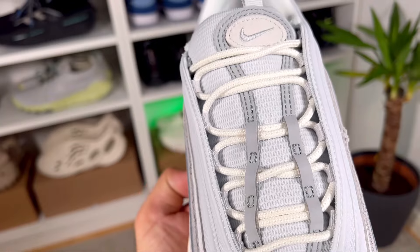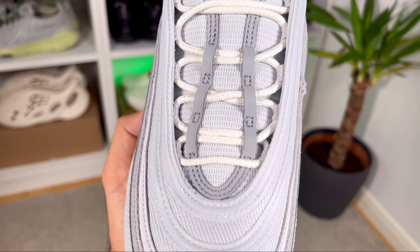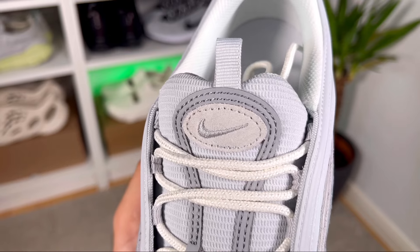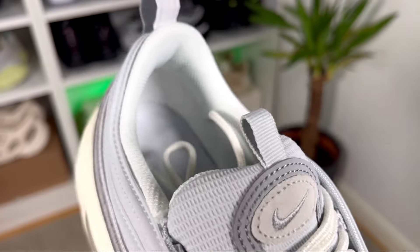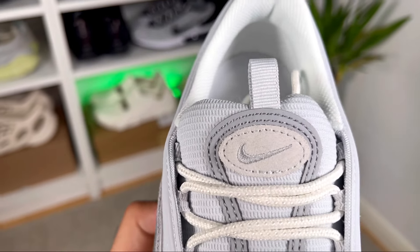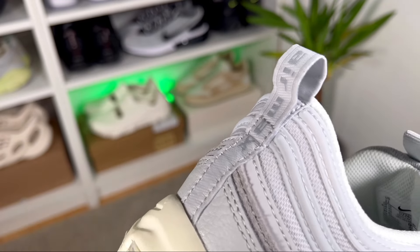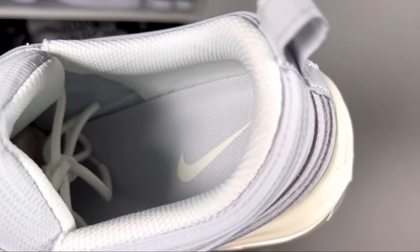The lacing system keeps in place these round white laces, which are held in place by the tongue. The gray material on top of this tongue is also reflective. At the top of this very well-padded tongue we also have suede material in gray with the Nike swoosh embroidered on it, and just above it there's a small pull tab.